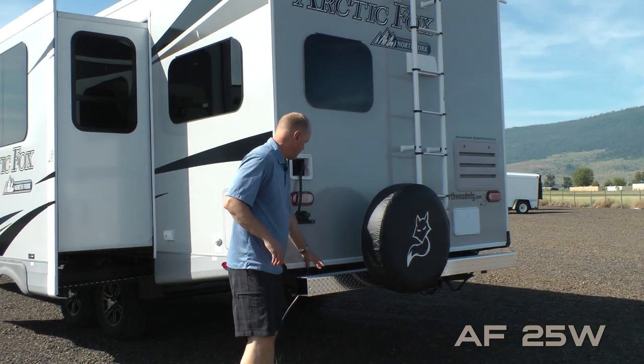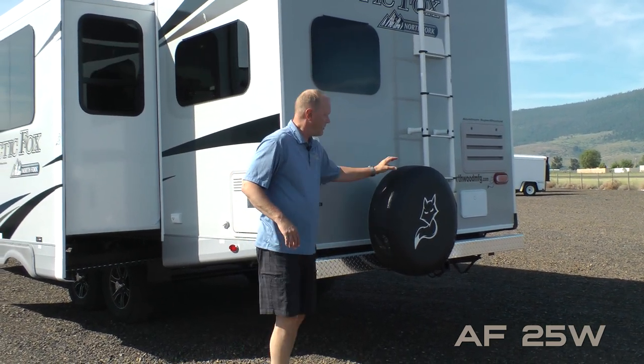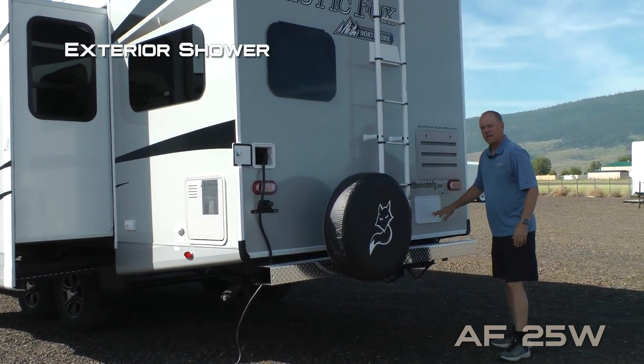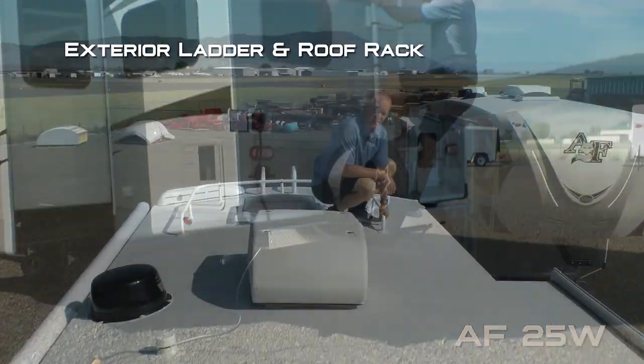Here on the rear of the coach you're going to find a sewer hose storage bumper with diamond plate wrap, full-size spare bumper mounted with cover, exterior shower, 2-inch receiver hitch, exterior ladder and roof rack.